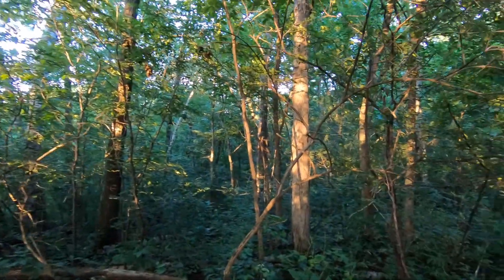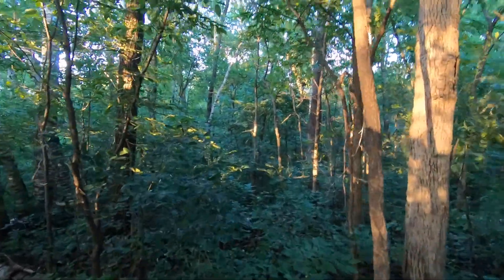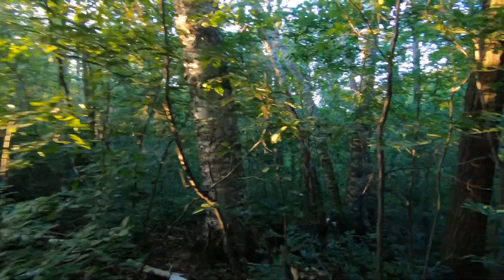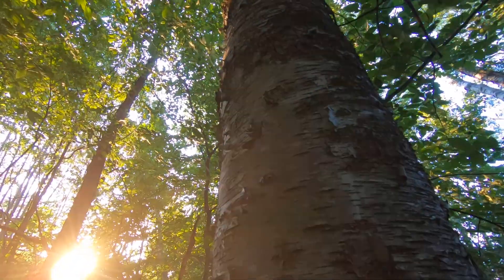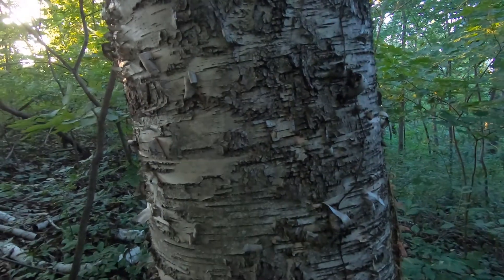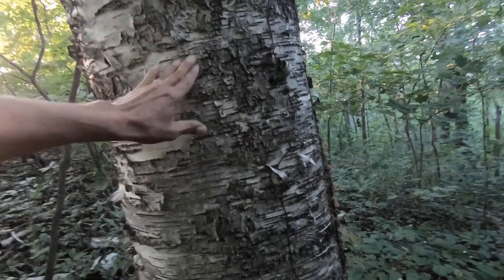I'm pretty much walking on the lot line; I should be within 10 feet or so. This is just massive — this is probably the biggest birch I've seen. Generally they die and they're rotten before they're anywhere near this big. That is a huge birch.